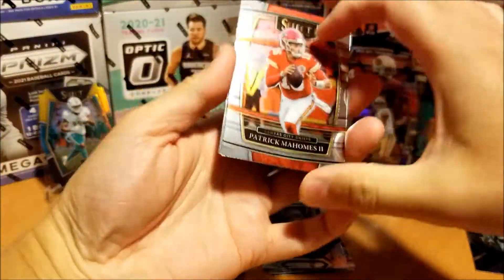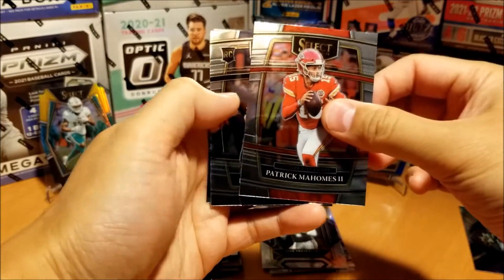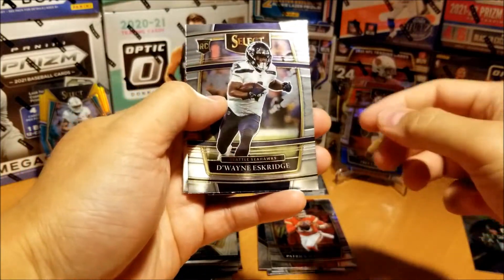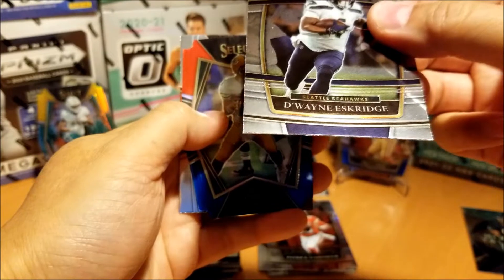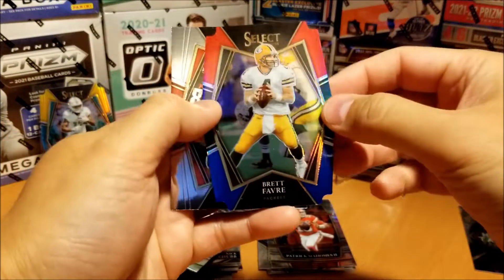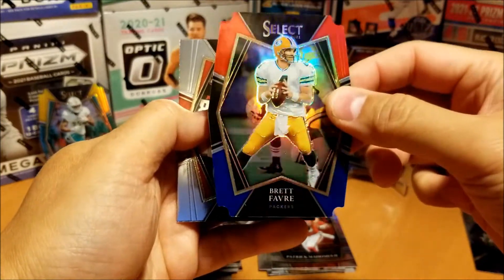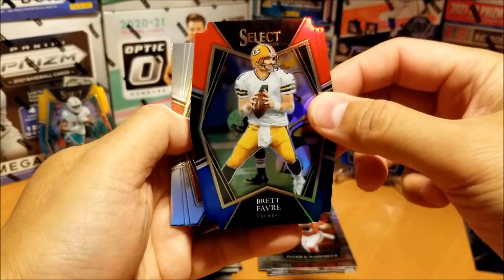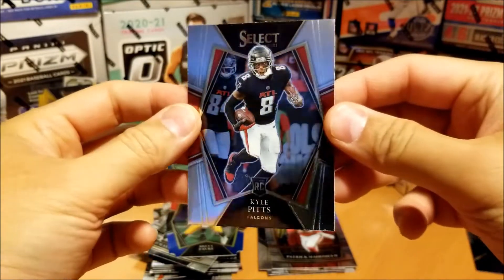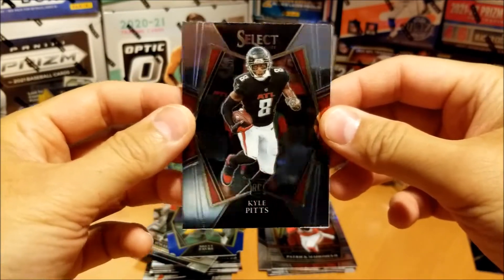Next, Patrick Mahomes — goes in the vet pile, but a good vet to have, concourse level. Eskrich rookie — there's some damage on the bottom edge there. Brett Favre, red and blue die cut. If you're going to get a vet on a red and blue, it's a good one to get. And Kyle Pitts rookie — having a slow start to the year, but still a monster player.